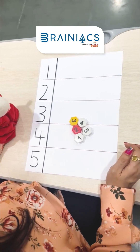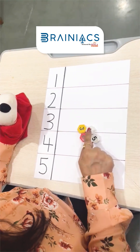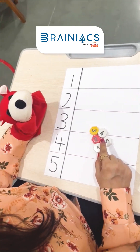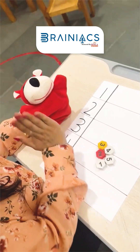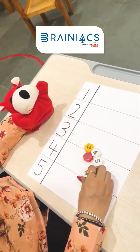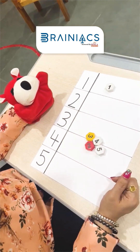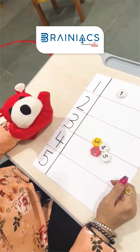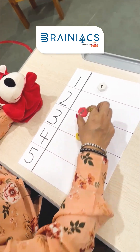So Rahul, now let's match the same numbers. Can you see number one here? Yes, it's here! Give me a high five, Rahul. Let's match one to one. Then what comes after one? Two. Where is number two? Here it is. Wow, Rahul, you are learning it very quickly.